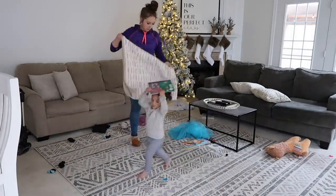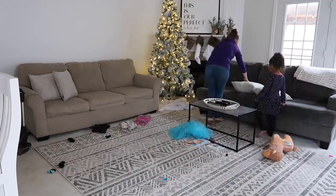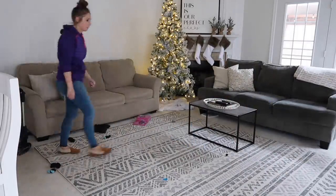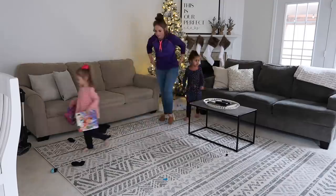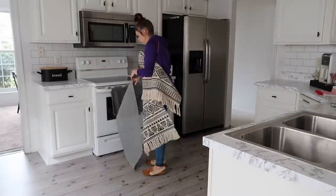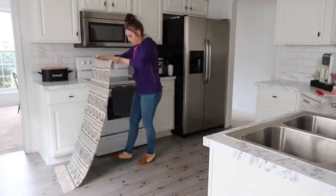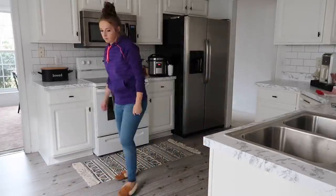Having the girls help clean up their toys has been a major priority on my list and they've been doing so well with it. I just asked them to come into the living room and collect the things that were theirs and that they knew where they went. They did that and helped me get it all whipped up pretty quickly.